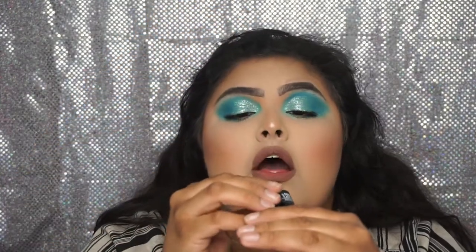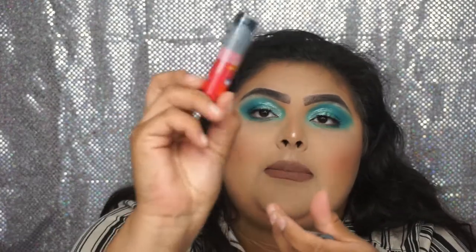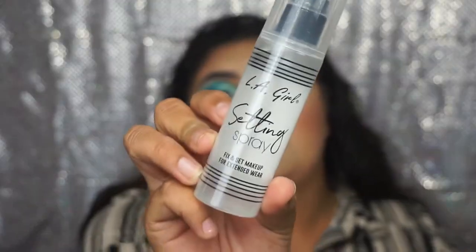From Ofra I got the Midi Palette in the Nikkie Tutorials collaboration. From Catrice I got two of the Liquid Camouflage Concealers in the shades Light Beige and Porcelain. From Wet n Wild I got two of the Wet n Wild and Pac-Man collaboration items — one in the style Blinky which is the red one, and another in Inky which is the blue one. From Catrice I also got the Aquafresh Hydro Primer in Fresh It Up. From LA Girl I got the Setting Spray Fix and Set Makeup. From Essence I got the Camouflage Matte Concealer in Light Ivory and Light Honey.